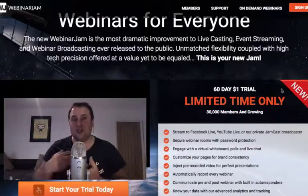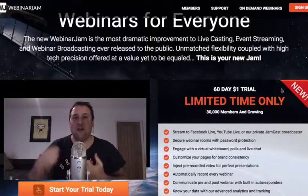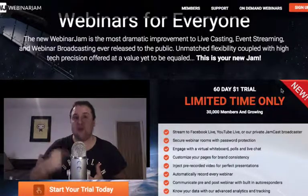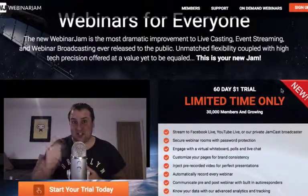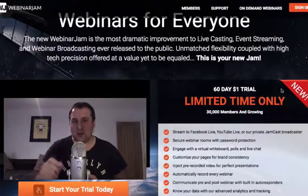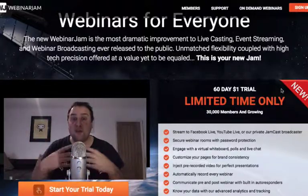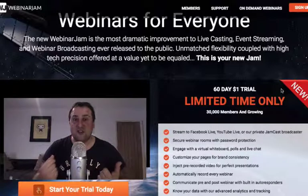I would urge you to take advantage of that now while it's available, because this is likely to go away. They've basically revamped the whole of WebinarJam and EverWebinar — I'll put the link to EverWebinar as well. You can get 60 days free with EverWebinar too. They've revamped the whole thing, made it much more powerful, and put loads of new amazing features in.